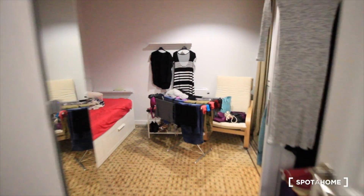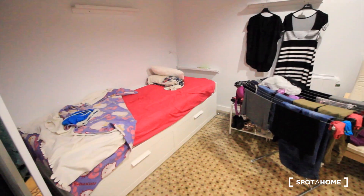Here we have bedroom three. As you can see, we have a single bed, a window to the patio, here we have the bathroom with the shower and sink, and the closet here. Nice.